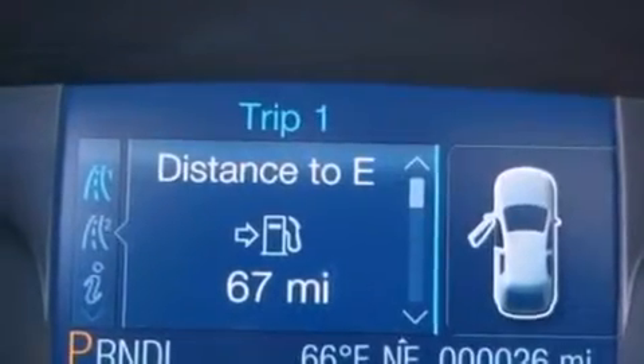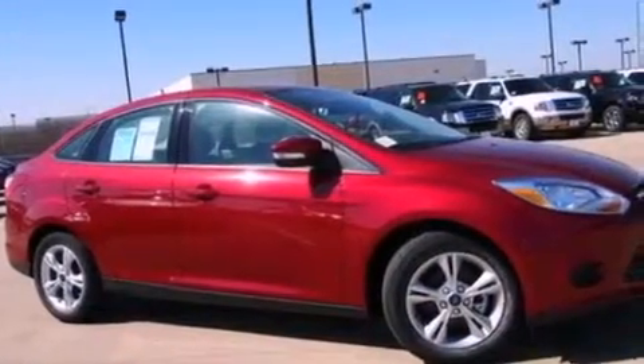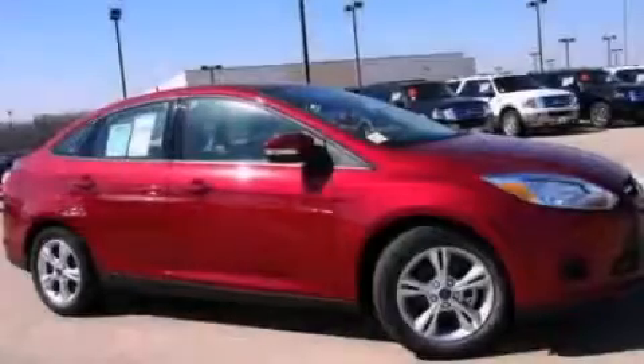Additional features include privacy glass, dusk-sensing headlights, a keyless entry system, and air conditioning. This vehicle is sure to sell fast — call and arrange your test drive today.